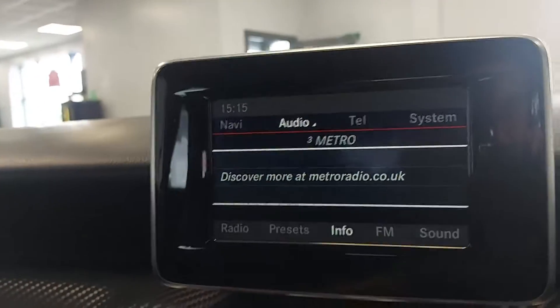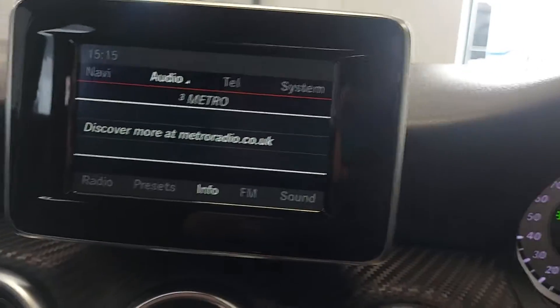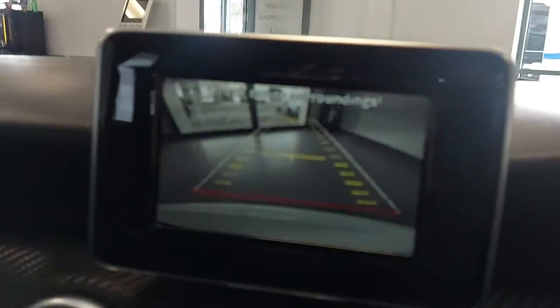Satellite navigation — that's in dark mode because the lights are on, it goes to light mode when they're off. You've also got satellite navigation, radio, Bluetooth streaming, and a reverse parking camera.